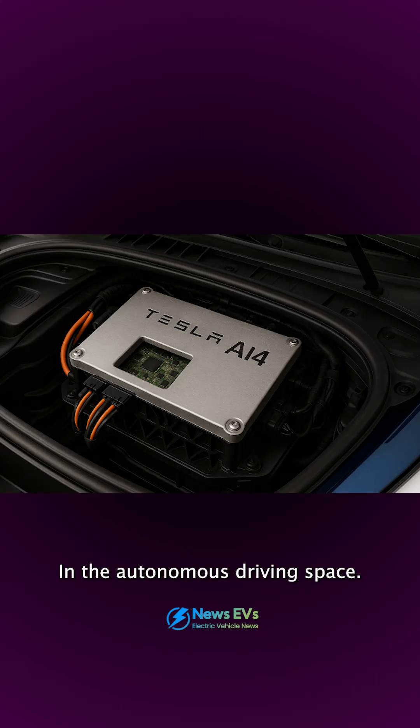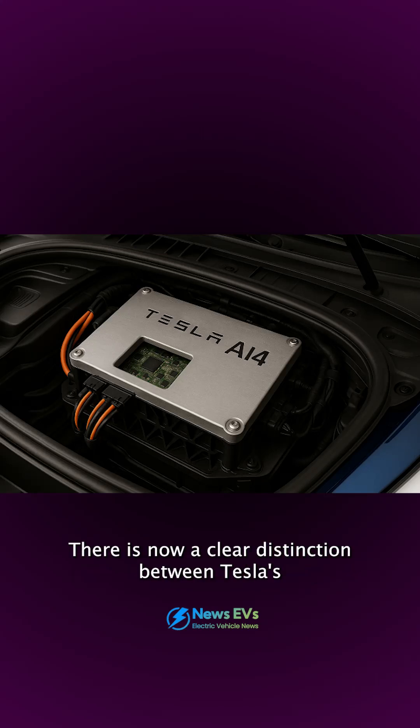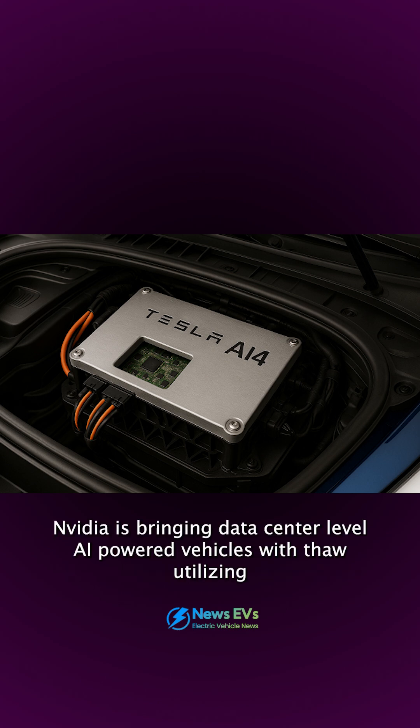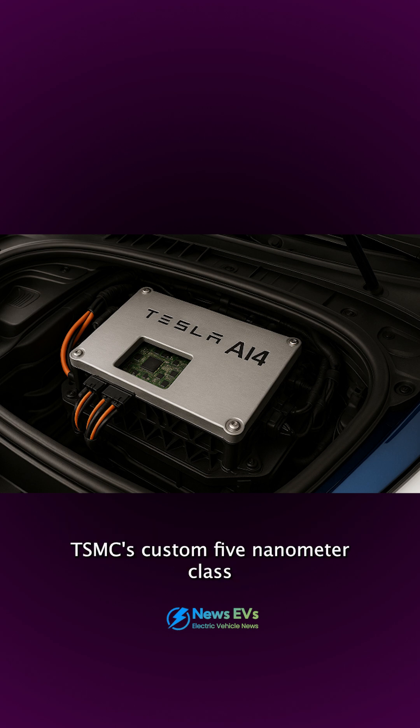In the autonomous driving space, there is now a clear distinction between Tesla's AI4 chip and Nvidia's Drive Thor. Nvidia is bringing data center-level AI power to vehicles with Thor, utilizing TSMC's custom 5-nanometer class 4N process and Blackwell architecture.